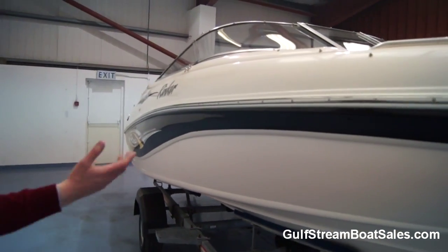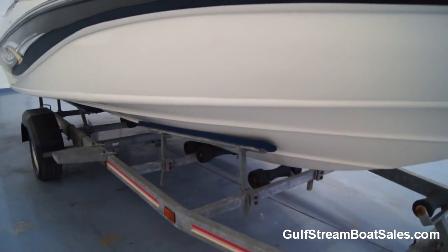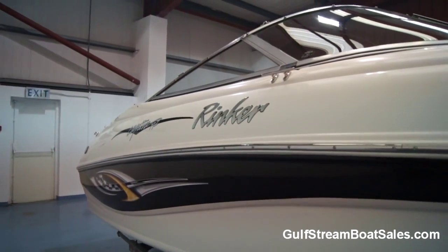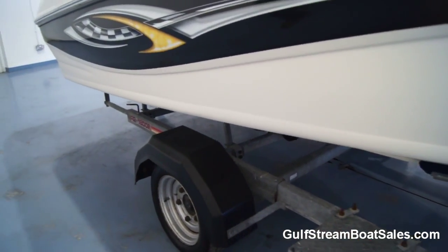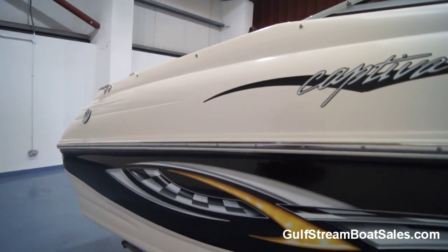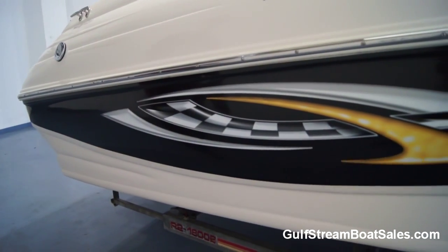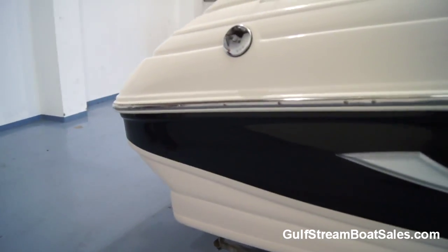The boat's never been anti-fouled. The current owners have had it for the last five years or so and have always had it in fresh water. As far as we know, before that it was in fresh water as well. The hull bottom is nice and clean. Coming down along this side it looks immaculate — the graphics are pristine. This could easily pass for about two or three years old.